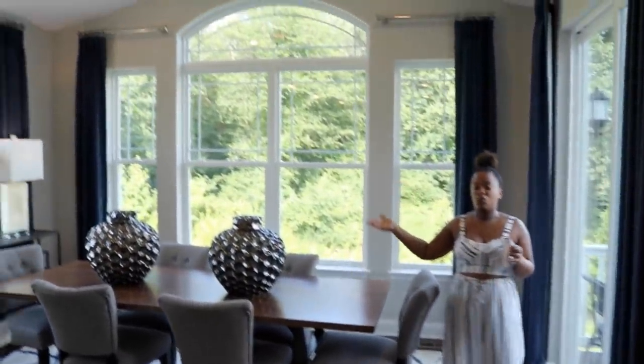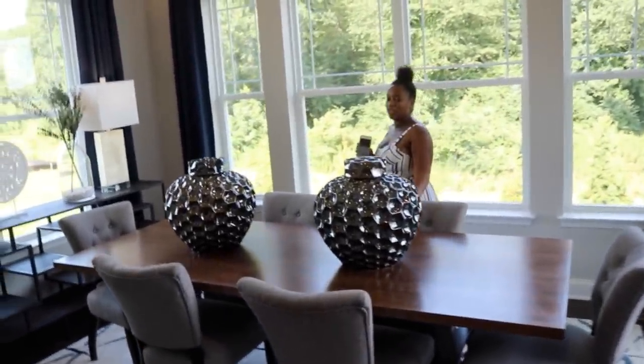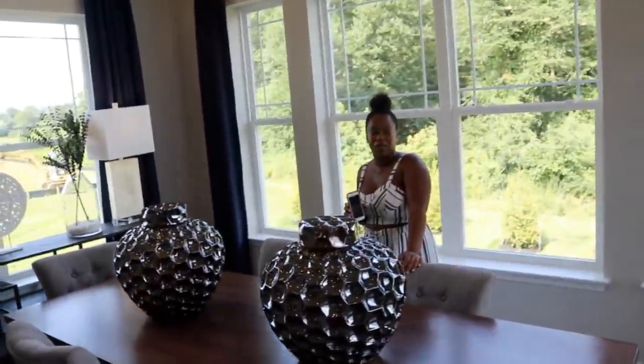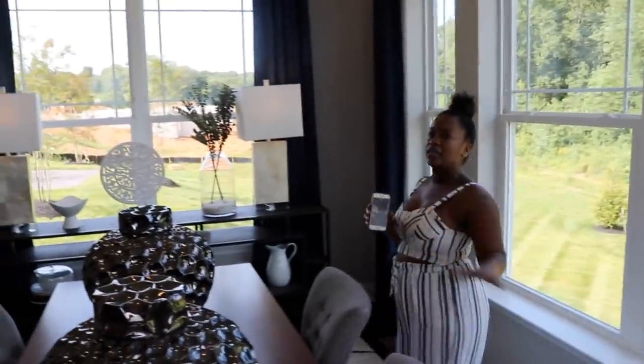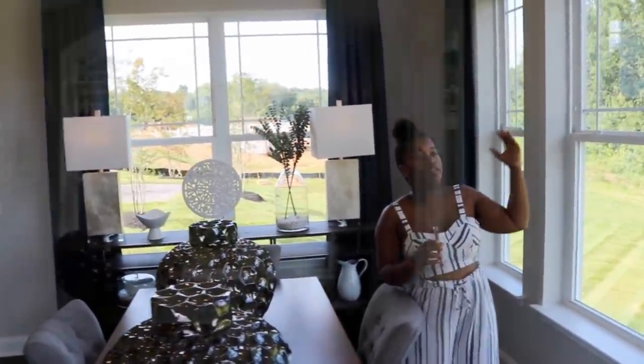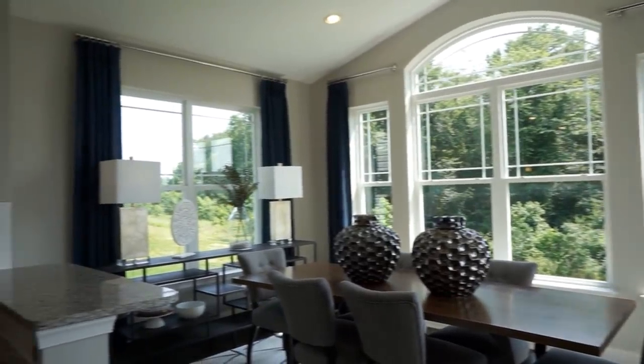Walking over to what we call the morning room — this is actually an add-on that we decided to include. After seeing the regular model, we just could not pass it up; we couldn't imagine the house without this space. Again, tons of natural light, huge windows, nice tall ceilings — we love this room.